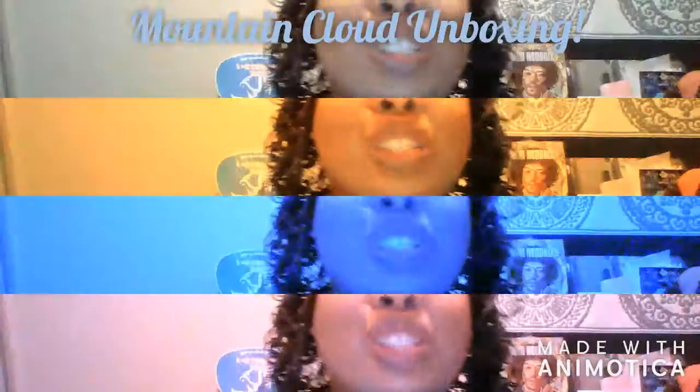My package came from Mountain Cloud, and you'll get some packages like this. I love the packaging — she's got some nice symbols and messages, and I do believe she does all of the drawings on her own.